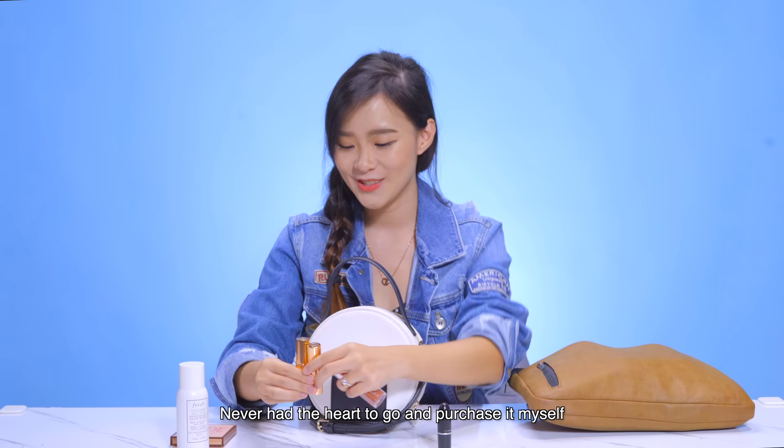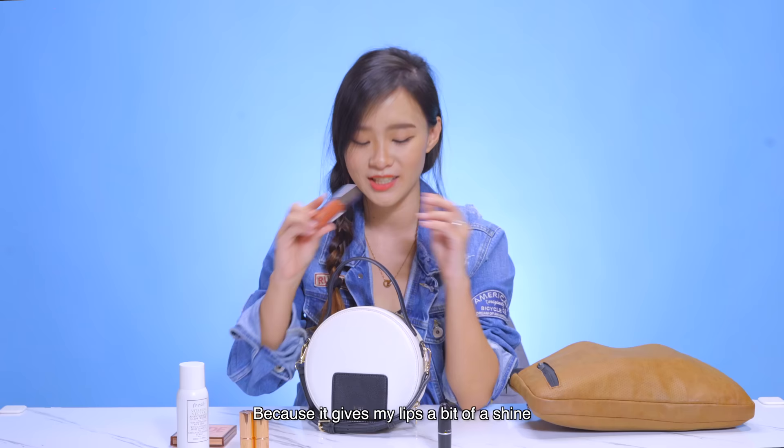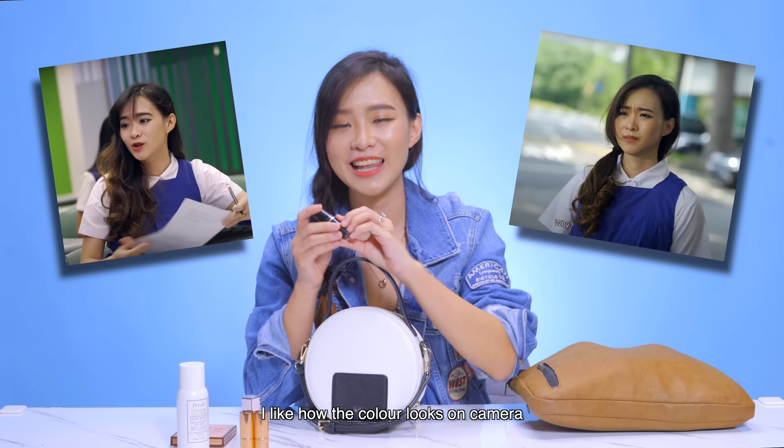And then this one — I've had this for a year. I don't really wear this. I only put this on when I'm feeling a bit fancy because it gives my lips a bit of a shine. And this is from MAC. This is the one that I'm wearing now. This is usually also the one that I wear for all shoots — I like how the colour looks on camera.